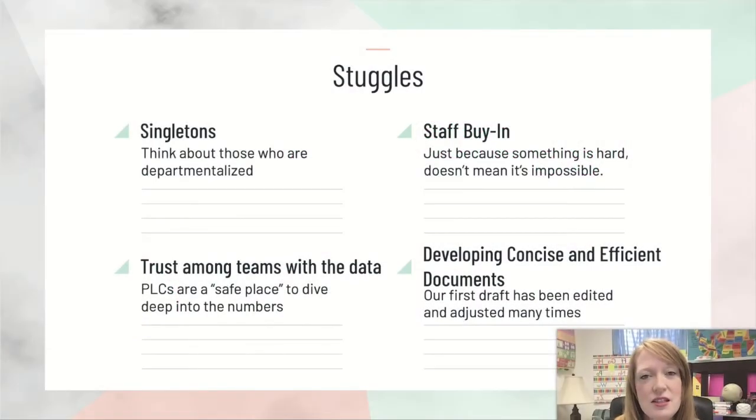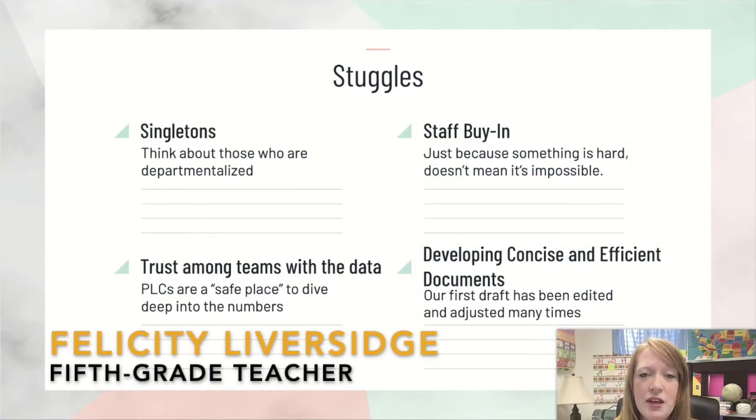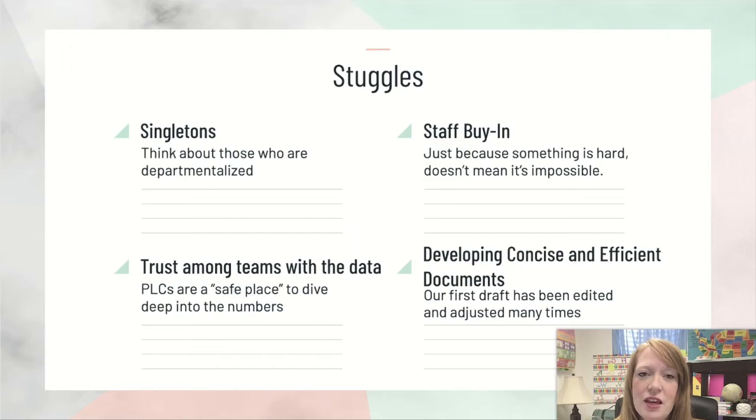Consider your singletons, what you expect from them, and how they can collaborate with other teachers in the district or around the community so that they can share ideas and get ideas from other experts in their craft. Getting your staff to buy in is a major deal. It is difficult, but you have to reassure them that it is not impossible.